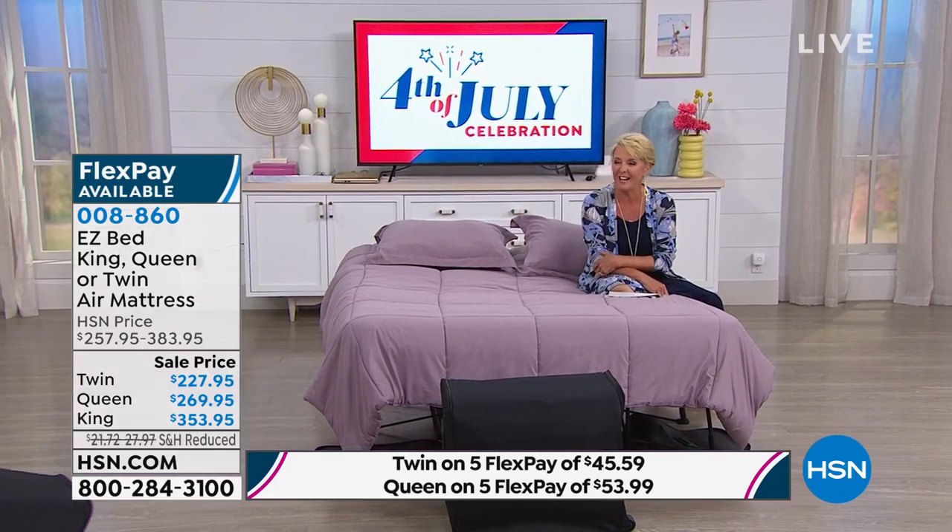This is the perfect solution and the quality is exceptional. It's called our Easy Bed. We actually have three sizes — we've got the twin, we have the queen, and we have the king size. And all of them are $30 off tonight. Miss Ellen, who's freezing cold and wet — it's raining, she got wet coming in.